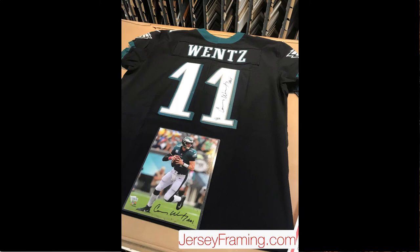Hey everyone, this is RJ Jaques with Jaques Art and Custom Framing. I wanted to show you a Carson Wentz Eagles jersey that we just framed. The customer is coming by to pick it up, but I didn't want it to go without doing at least a short video. The Eagles beat the Patriots in the Super Bowl, so we ran a 40% off special for all Eagles jerseys — this is one that came in and I think it turned out amazing.